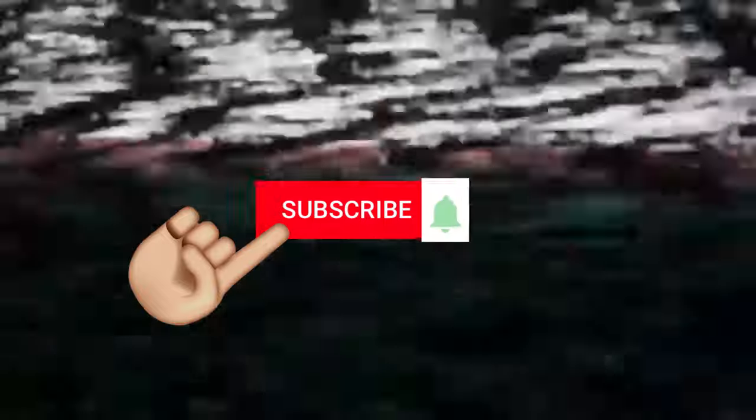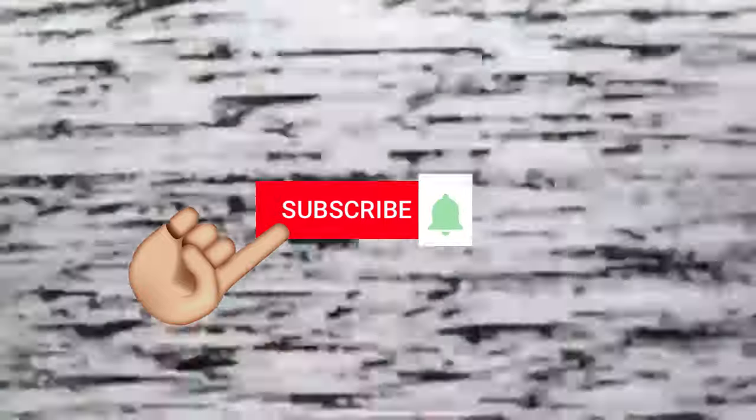Like Vaporwave music, aesthetics, and content? Well, if this is your first time here, click the subscribe button and hit that little bell to stay up to date with me the moment I release new videos.